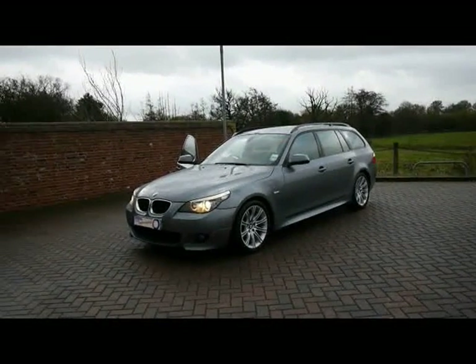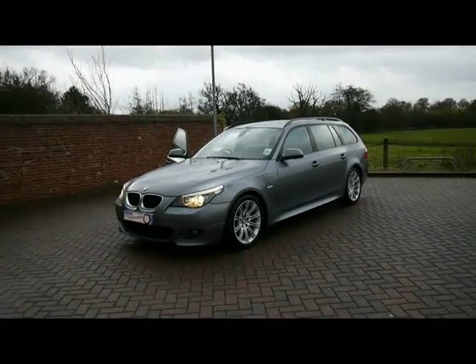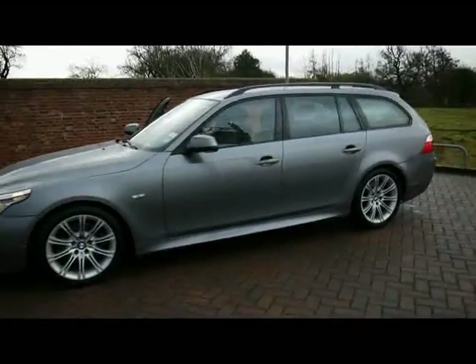Welcome to Imperial Cars. We have a BMW 520D M Sport Touring on a 59 plate. Let's go for a brief tour around the car to highlight some of its features and to give you a good idea of the condition as well.